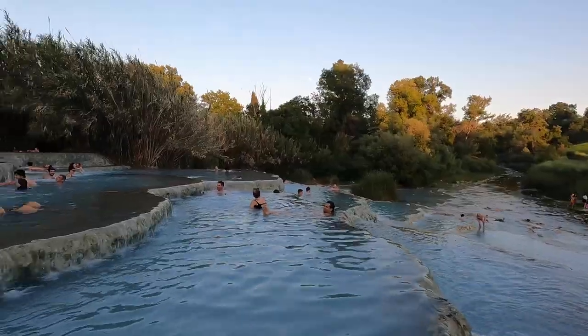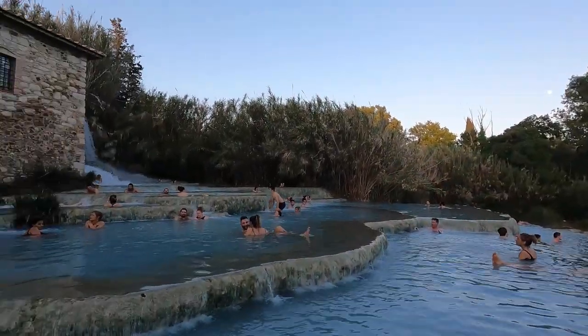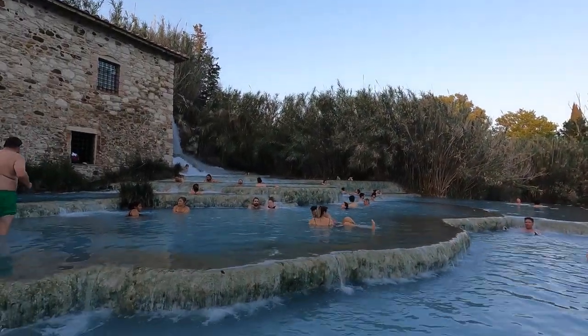I was a little skeptical earlier when we showed up with the harsh sunlight and really gray-looking water, but now that you're in it, you can see the blue. I am really excited to come back for sunrise in the morning.